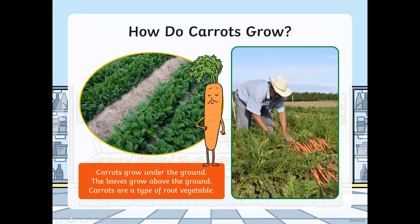How do carrots grow? Carrots grow under the ground as well. The leaves grow above the ground. Carrots are a type of root vegetable.